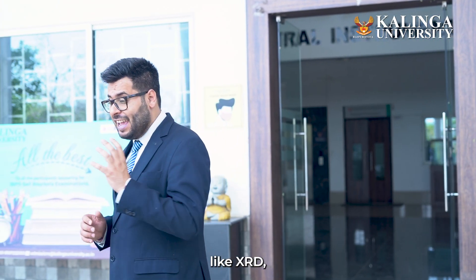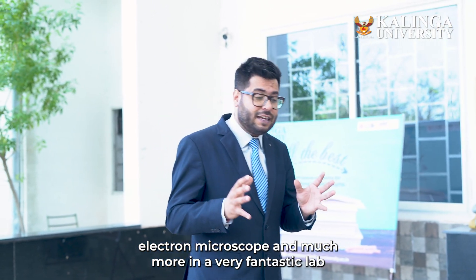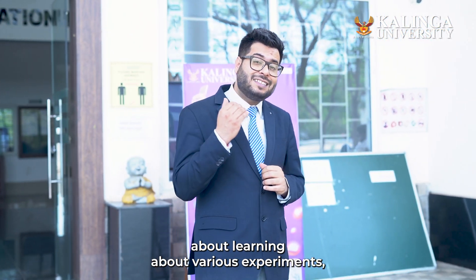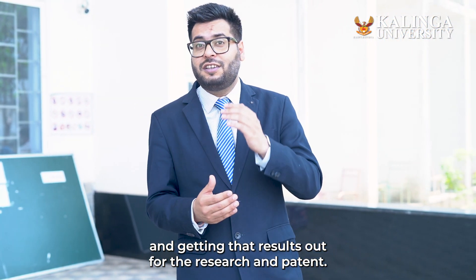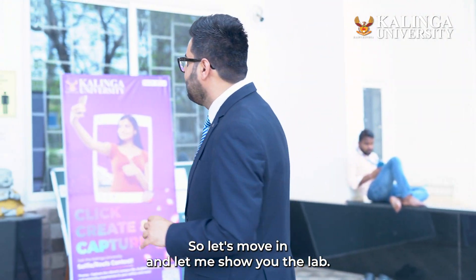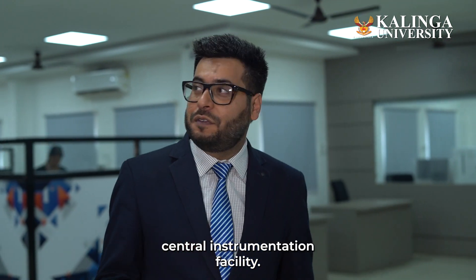At Kalinga University, they have added machines like XRD, electron microscopes, and much more in a fantastic lab, where all the students who are enthusiastic about learning about various experiments, getting results out for research and patents. So let's move in — let me show you the lab and welcome you into this amazing Central Instrumentation Facility.